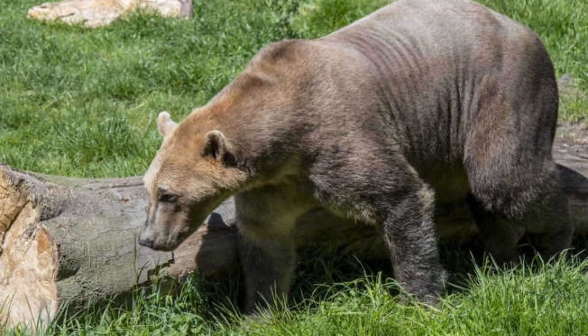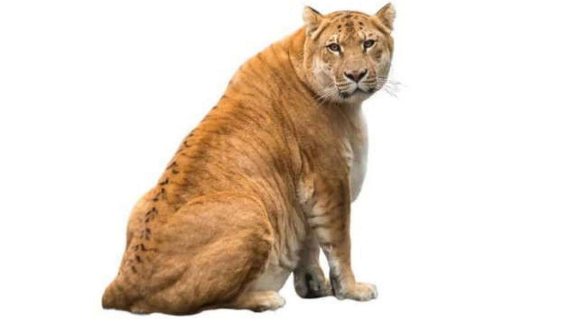Here are 12 real examples of incredible hybrid animals. Hybrid animals are not as common as purebred animals, but it does occur naturally in the wild. A hybrid animal is the result of breeding between two different species or subspecies. Examples include the mule, a cross between a horse and a donkey; the liger, a cross between a lion and a tiger; and the wholphin, a cross between a common bottlenose dolphin and a false killer whale. Hybrid animals can also be created in captivity by zoos and breeding facilities for conservation purposes.